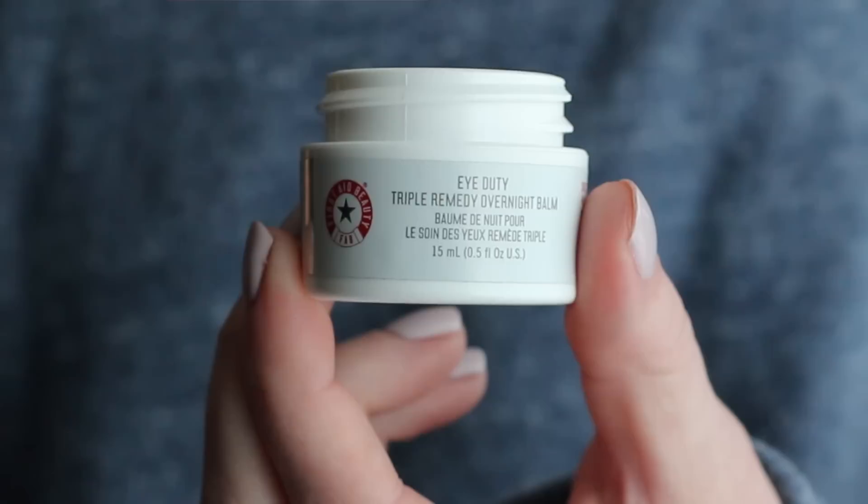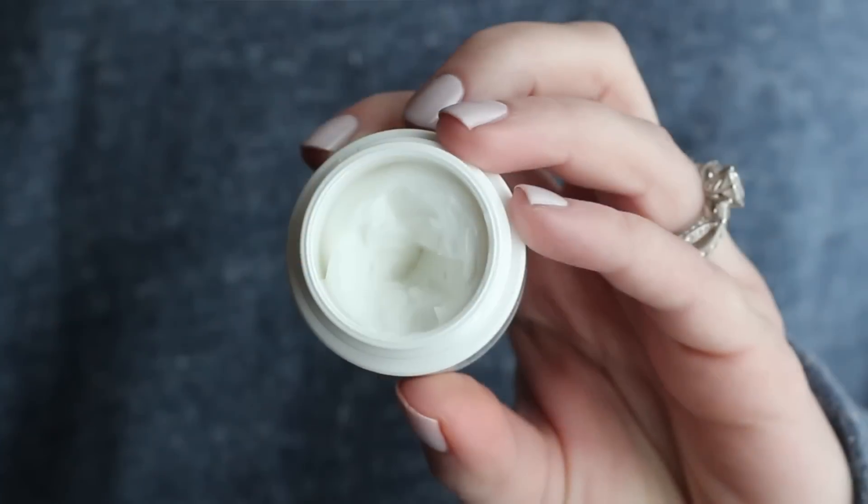Still keeping with products for my dry under eyes — First Aid Beauty sent me their Eye Duty Triple Remedy Overnight Balm. It comes in a little plastic pot and I use a small wooden spatula to get a tiny bit of product. It's fluffy but still thick, which is a nice texture. It makes the skin around my eye feel a little more plump and cushiony. You can also apply it on your lid, which I love, because dry lids make matte shadows look really uneven.